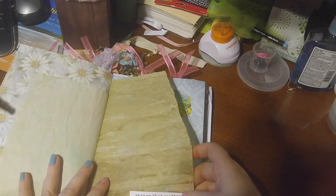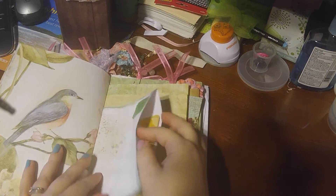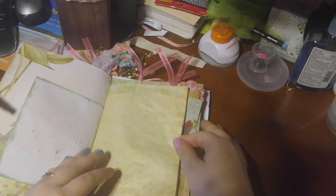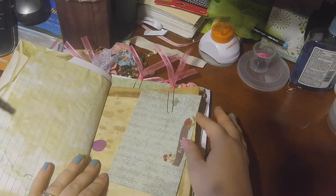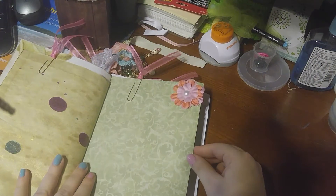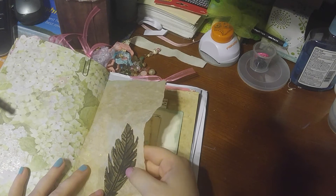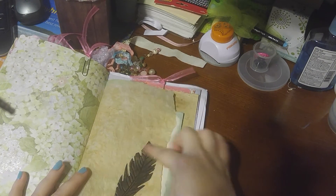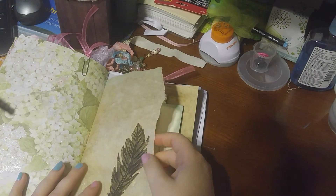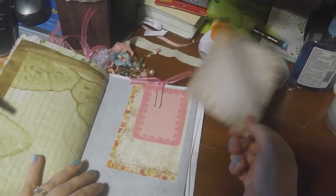'Things that matter most must never be at the mercy of the things that matter least.' Oh, that's a beautiful feather. I'm assuming this is her gold — I want to say Martha Stewart gold spray — because she uses that a lot. She loves that, but it looks really cool on that feather.